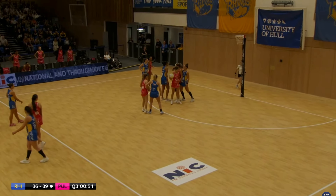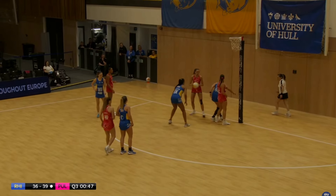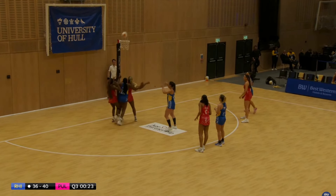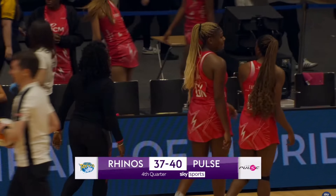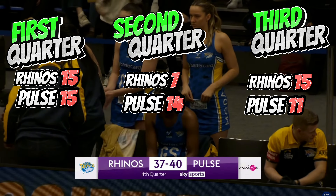Tellyard with another jump, puts it over the top to Barry Neal and she gets a goal — nice from London Pulse, clever play. Oh a miss but she picks up the rebound so Leeds Rhinos will be happy. What a quarter — let's compare: in this quarter Rhinos scored 15 goals to London Pulse's 11. This is turning into quite the match — into the fourth quarter with just three goals in it.